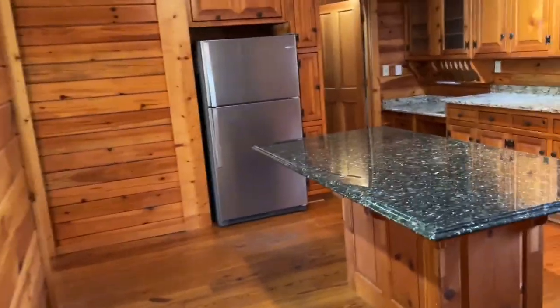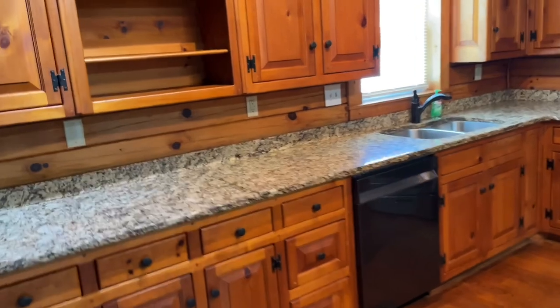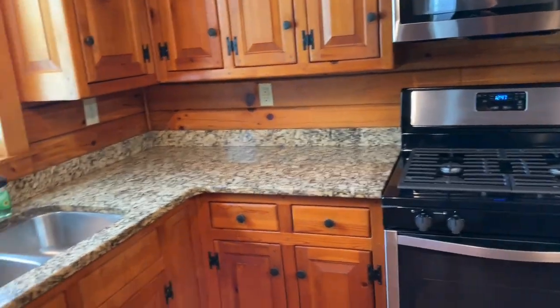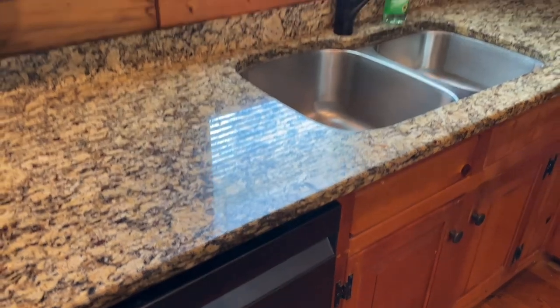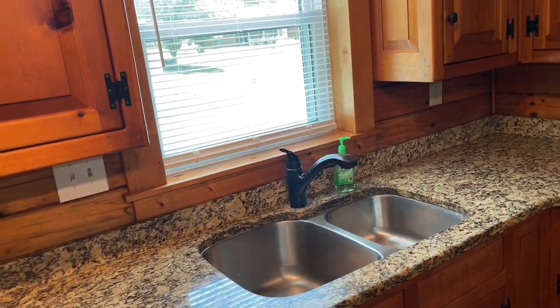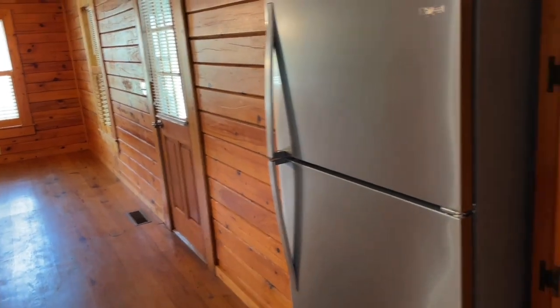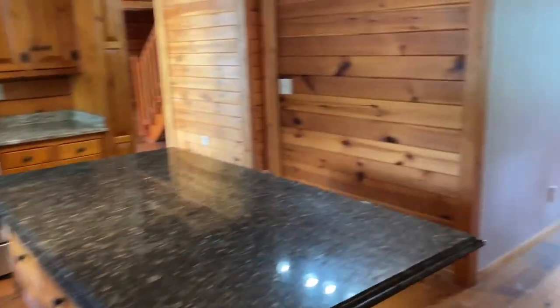Continuing on, we have the kitchen. It has a center island, granite countertops, stainless steel appliances — this looks like black stainless steel, I love that color. Undermounted sink, brand new faucet, lots of cabinetry, new refrigerator. There's also a utility room with washer-dryer connection, gas water heater, and spotlight lighting.